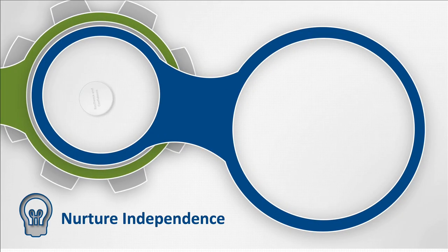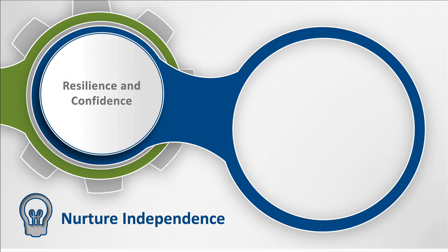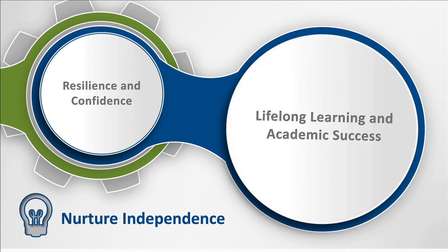In the sixth step, we nurture independence by developing resilience and a confident growth mindset, so that each student can embrace lifelong learning and academic success.